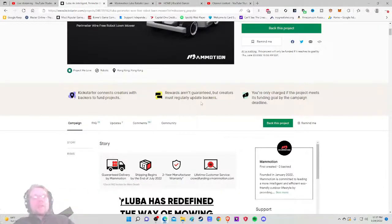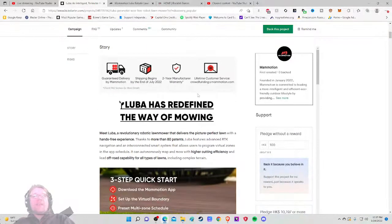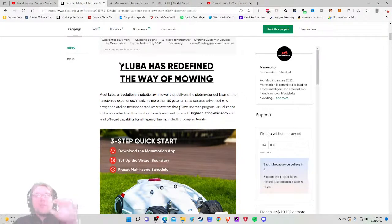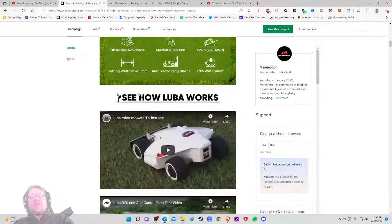Can you do it? Not 100% sure on that one. How much is it? Don't know yet. Guaranteed delivered by Mamotion — shipping begins at the end of July 2022 — so this is basically a straight-up pre-order. You could almost be mowing with this summer 2022. Luba has redefined the way of mowing, featuring advanced RTK navigation — that interconnected smart system allows users to program virtual zones in the app and schedule mowing.